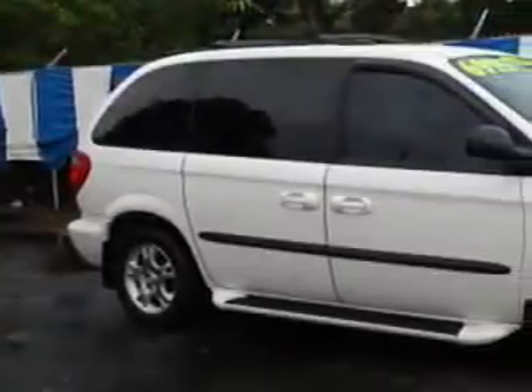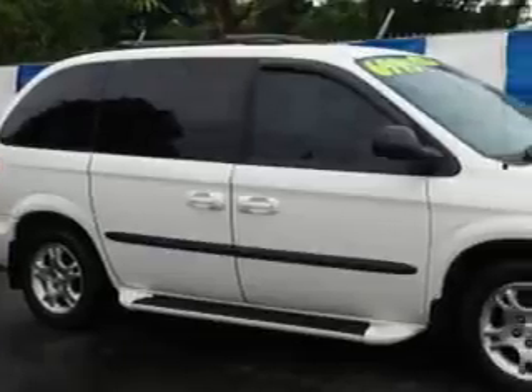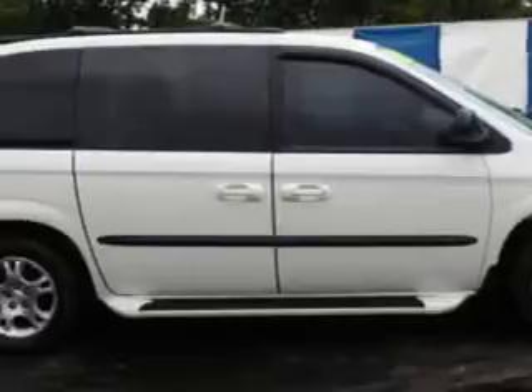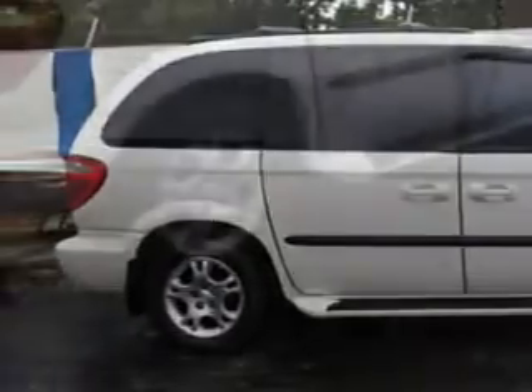Beach Cars knows you want more in a car. You have a purpose for your vehicle. You will love this stone-white clear-coat '04 Dodge Caravan minivan, equipped with a 6-cylinder engine and an automatic transmission. Enjoy this utility van with features like driver-side sliding door, heated outside mirrors, running boards, alloy wheels, and much more. Get where you need to go, enjoy the drive, and have peace of mind in this '04 Dodge Caravan. See us at Beach Cars today.